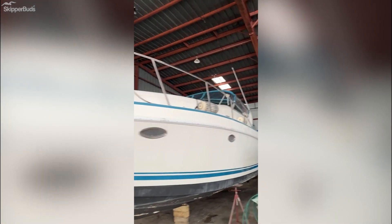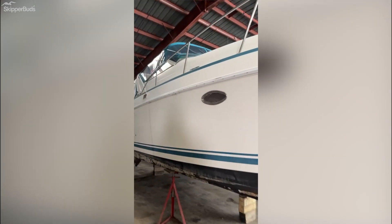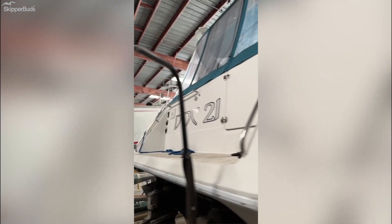Hello, this is Mike West, Skipper Buds in Bay City. Today we have a 1992 Baja 340. It's got the windlass spotlight. It has the full enclosure and it's in very good shape.